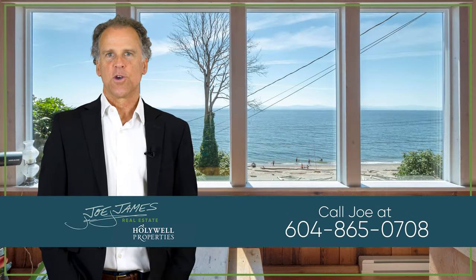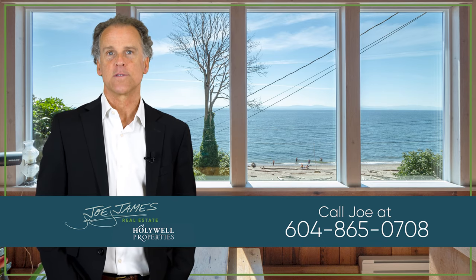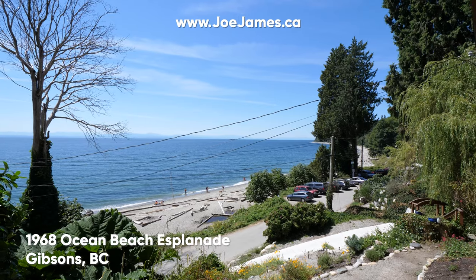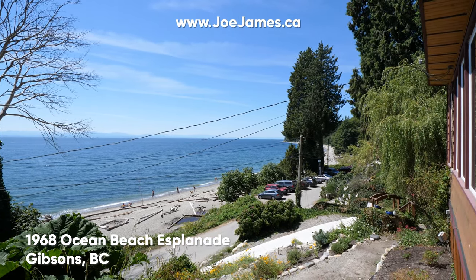Hi, it's Joe James, Realtor on the Sunshine Coast with Hollywell Properties. Have a look at my latest listing and let me know if you have any questions. I'm happy to help. Get your swimsuit and take a tour of 1968 Ocean Beach Esplanade in Gibsons, BC.